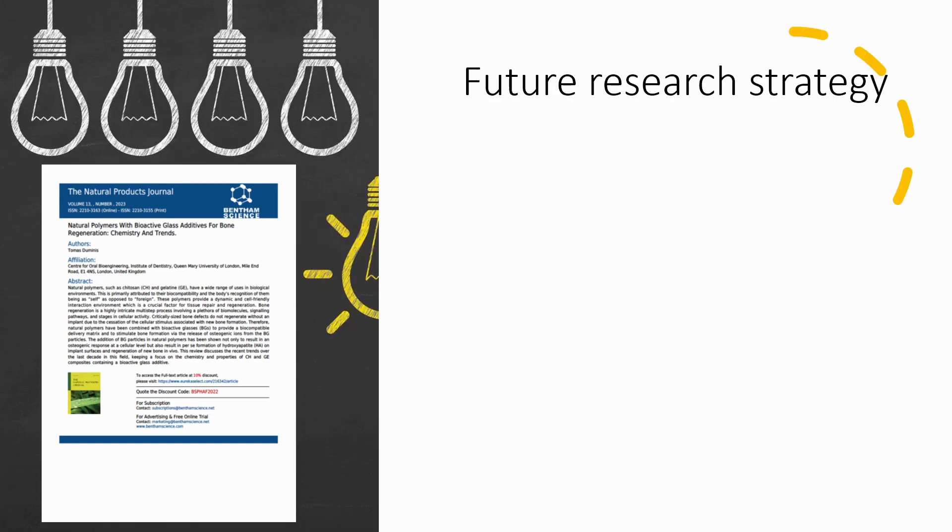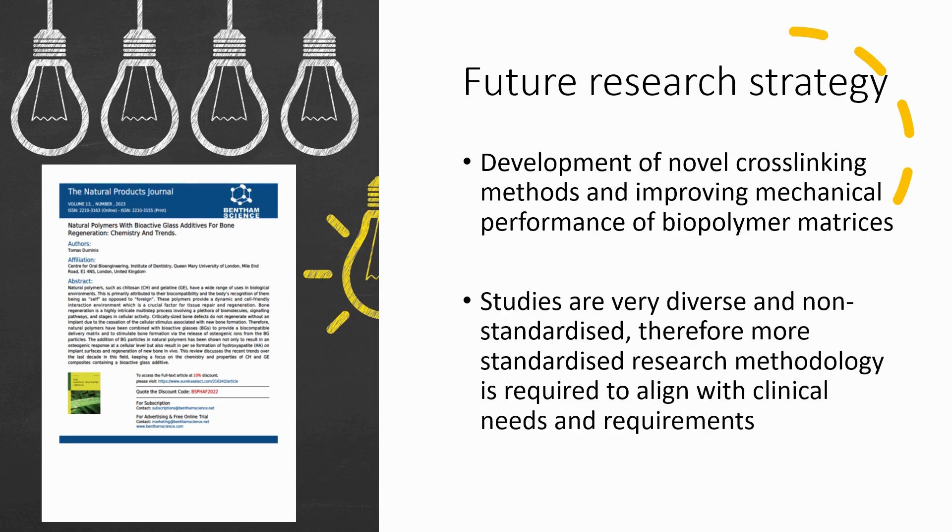The review identified two areas for future research. Area number one is the development of novel cross linking agents, because the review identified that sometimes the mechanical properties of the developed composite materials may not be necessarily suitable for load bearing applications. The second area for future research is the standardization of methodology, which is required to align with the clinical needs and requirements.